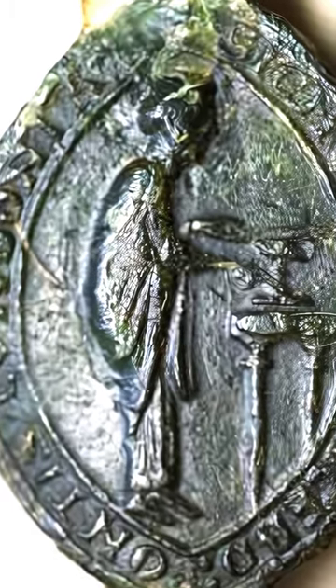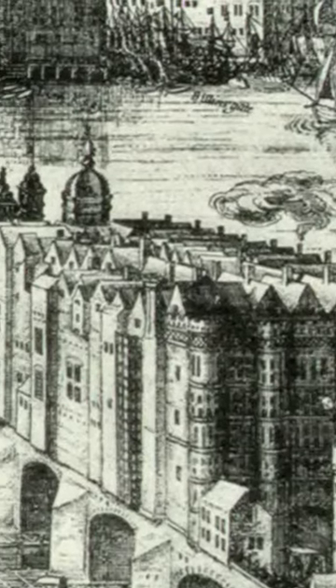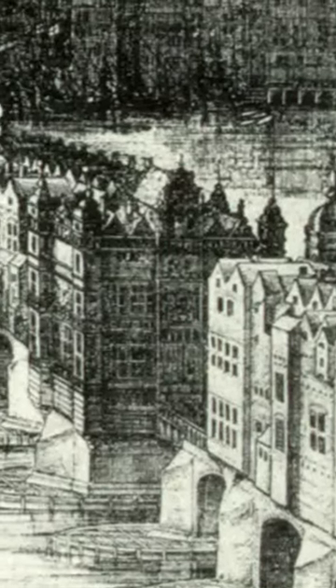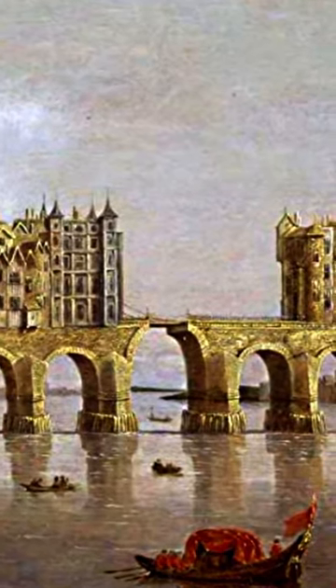Engineered by Peter of Coalchurch in 1176, and after 33 years of construction, the first stone bridge in London was erected over the River Thames. The most striking feature of the over 900-foot-long spectacle were the homes and businesses spanning its 20 to 24-foot width. One large defensive gate and a drawbridge greeted residents and pilgrims alike.